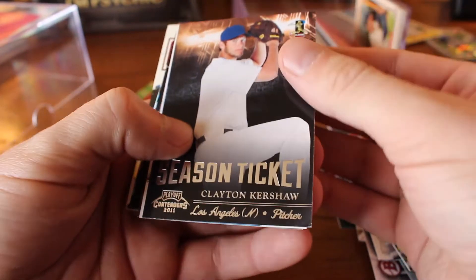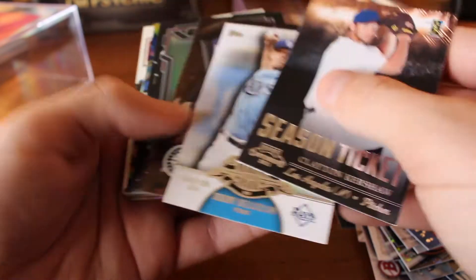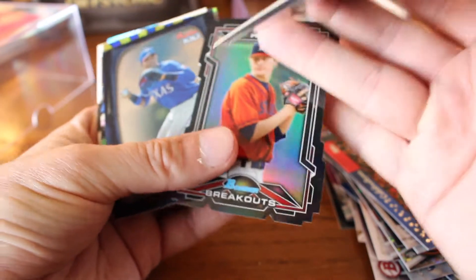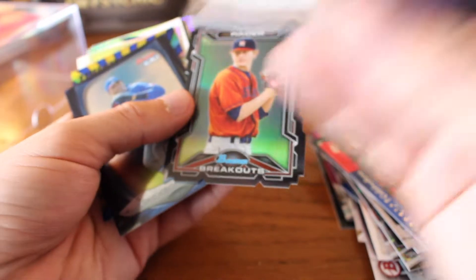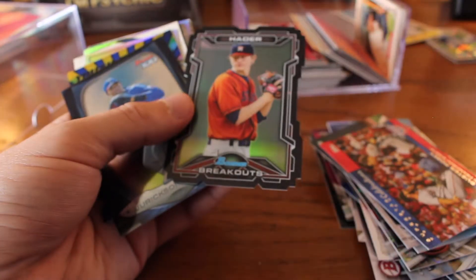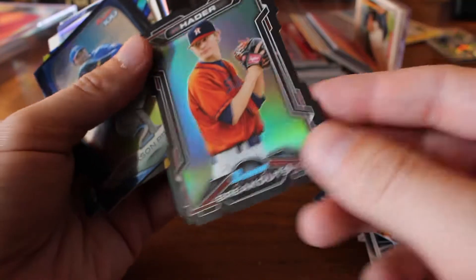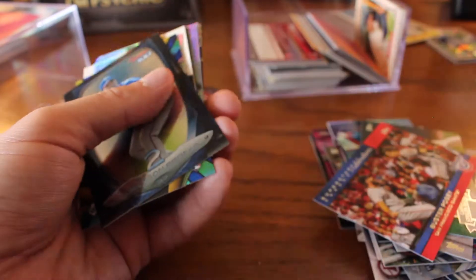Season Ticket, Clayton Kershaw. Jeremy Hellickson, Making Their Mark. Greatest American Heroes, A-Rod. We've got an interestingly cut header — is that Josh Hader? Oh yeah, it's an A-Rod card, his number is at 2,500. That is from 1998. And yes, indeed, that's Josh Hader — I had no idea he started out with Houston. And that is well before his hair grew.